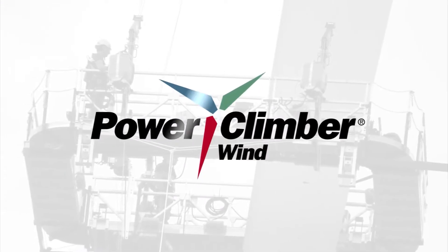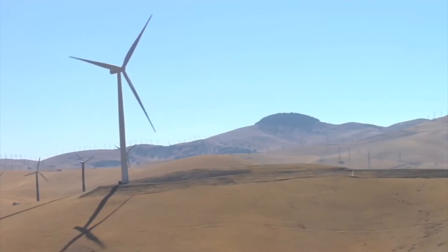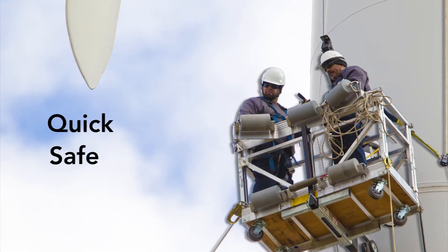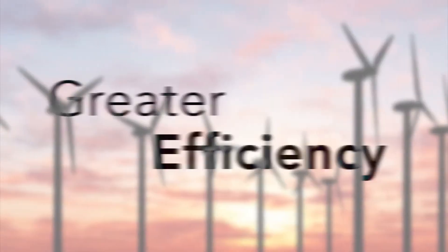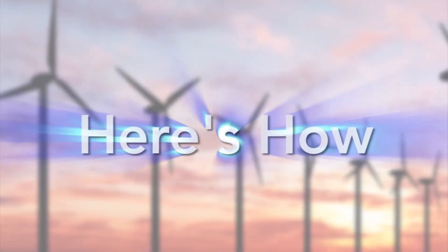At Power Climber Wind, we understand the investment you've made in your wind farms. That's why we offer a range of innovative solutions to enable quick, safe and reliable access both inside and outside a turbine tower and nacelle. Greater efficiency, more uptime, low cost of energy — here's how.